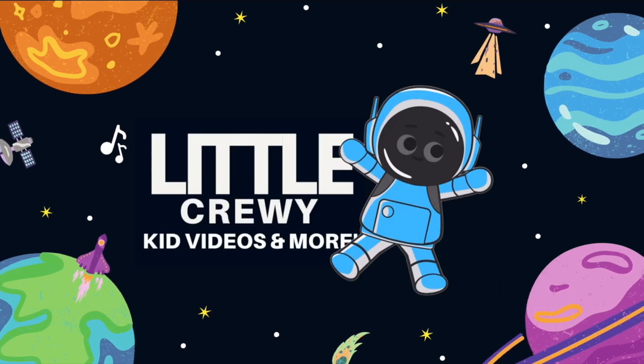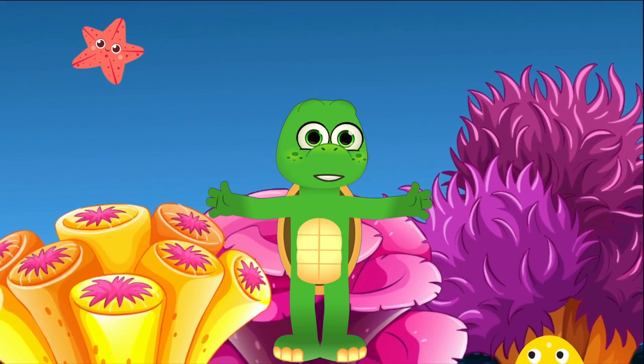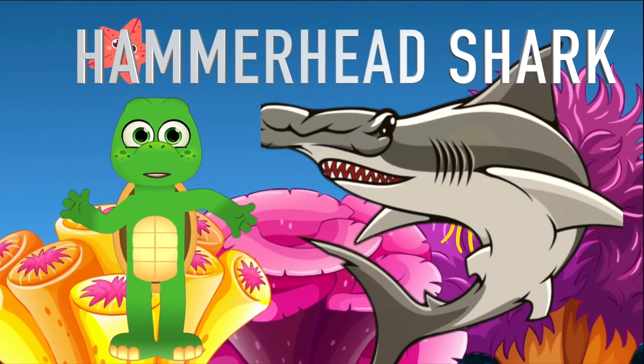Little Crew-y! Hello, ocean explorers! I'm Zippy, zooming to you from the depths of the ocean. Today we're on a special mission to learn about a truly jawsome creature, the hammerhead shark.